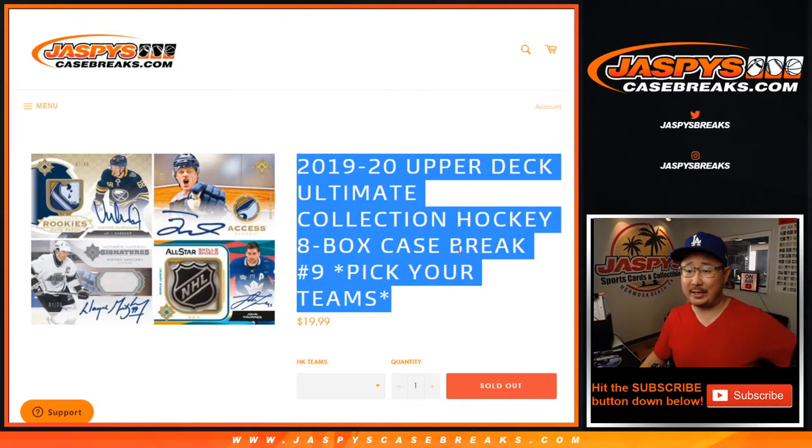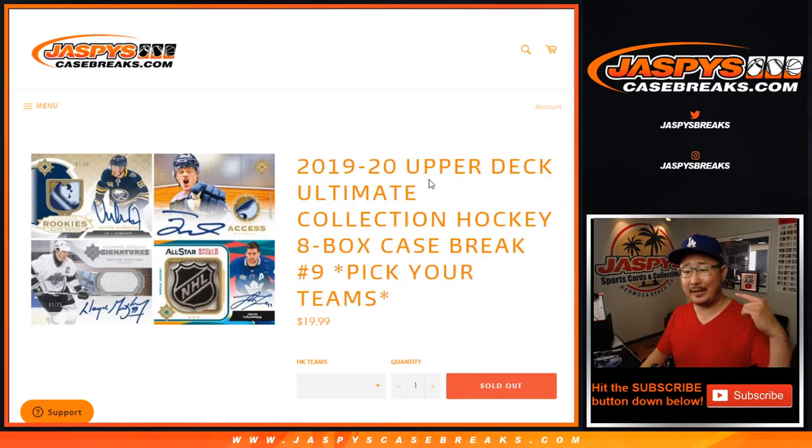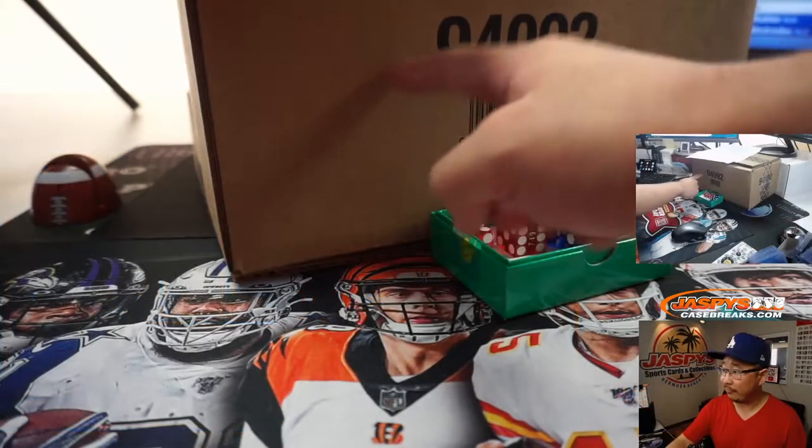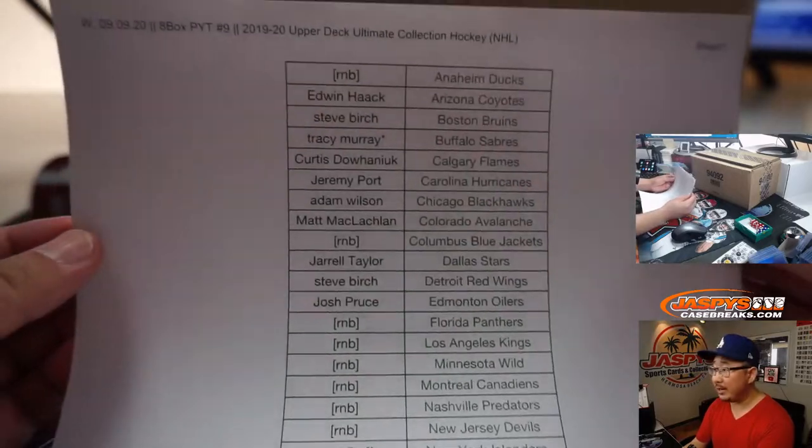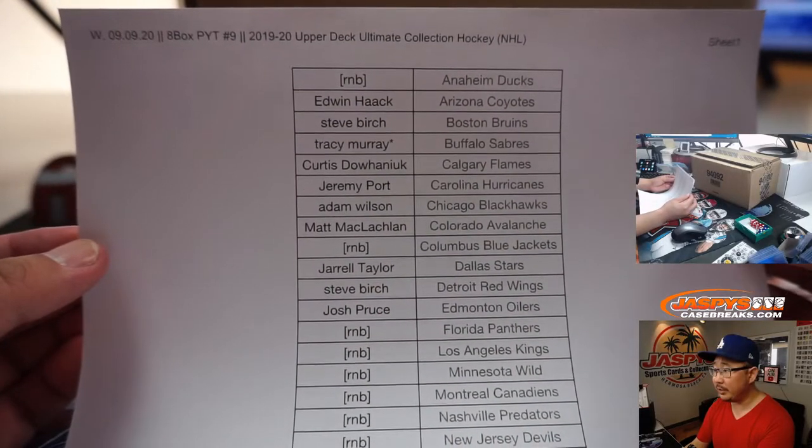Hi everyone, happy Wednesday. Joe for JaspeysCaseBreaks.com coming at you with 2019 Upper Deck Ultimate Collection Hockey, 8-box pick your team number 9, from a fresh master case. Thanks everyone for getting in, really appreciate it.